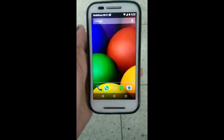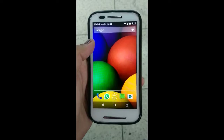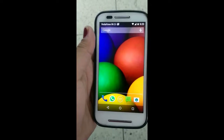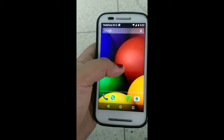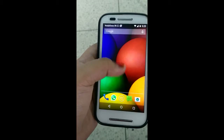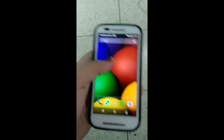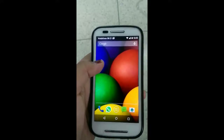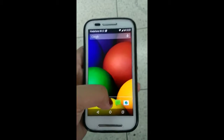Hi guys, Janki here. Today I'll be reviewing an app called Weight War. I have been using this app for about four months, and trust me guys, this is one of the best apps I have come across on the Play Store. I had been searching for a good app where I could actually track my weight for about six to seven months, and this is the only app that really satisfied me.